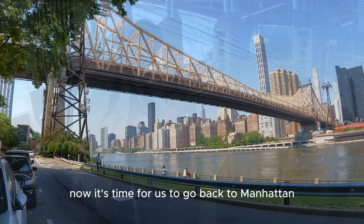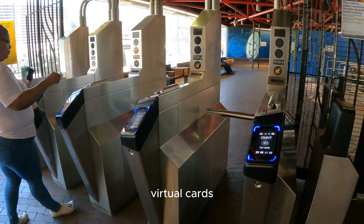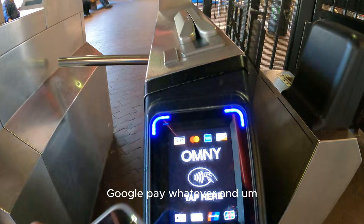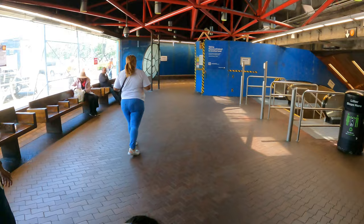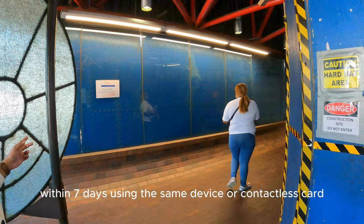We're now at the station and this is how you get in. You can use any of your cards — virtual cards, Apple Pay, Google Pay — just tap and get in. You'll pay the base fare of $2.90 every time you tap, and you get free rides after 12 fares within seven days using the same device or contactless card.